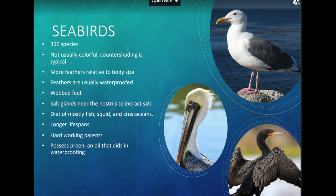Seabirds have a diet of mostly fish, squid, and crustaceans. They live longer than land birds. They are also hardworking parents — seabirds spend more time raising their young, putting more effort into making sure their chick survives, including spending more time incubating in the nest. They also possess preen oil, which helps waterproof their feathers.